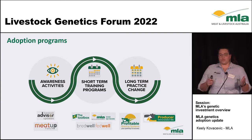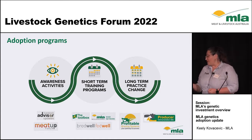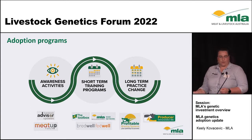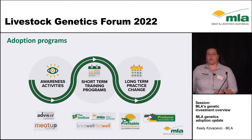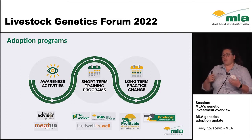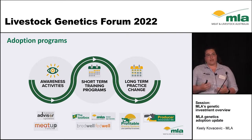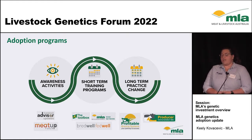We then go on to our short-term training programs. These are one to three days, and they're essentially our Edge Network, our Business Edge, or our Breadwell Fedwell, which is our flagship genetics program. And then we go on to our long-term practice change programs — programs that have producer buy-in, are small groups, facilitated by a trusted consultant or advisor, and really show the change on farm.